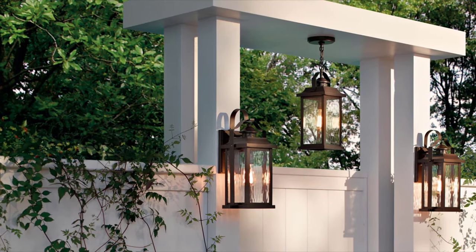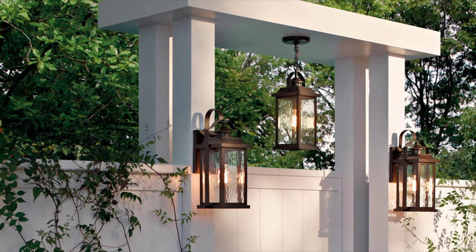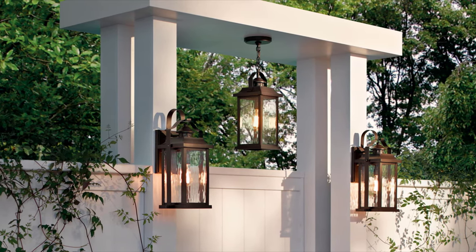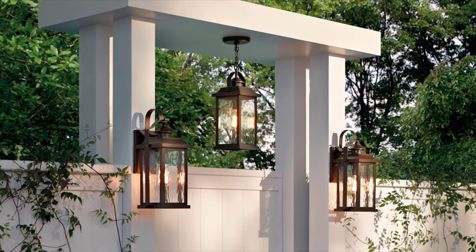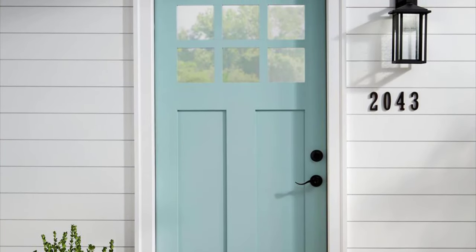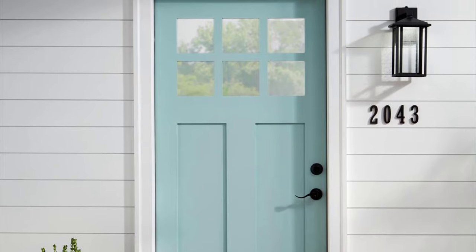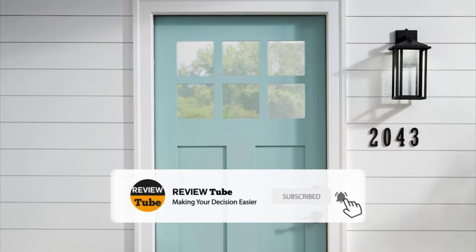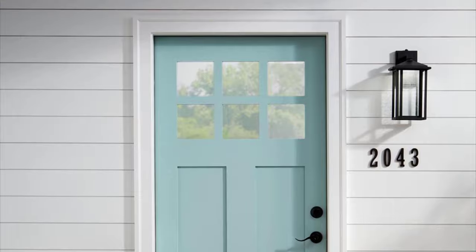Did you like the first two products on our list? Outdoor lighting surely helps in enhancing the exterior space of every home. If you want to accent the exterior design of your home or add security against intruders, head on to the description box and click the link of the product you want. We still have three more outdoor lightings to share with you so stay tuned. Don't forget to like our video, tap the bell icon, and subscribe to our channel for more product reviews like this. We value your comments and suggestions so don't forget to write them below too.